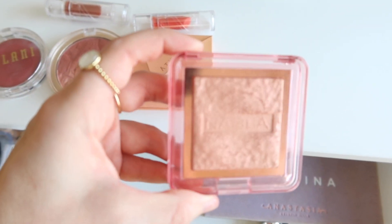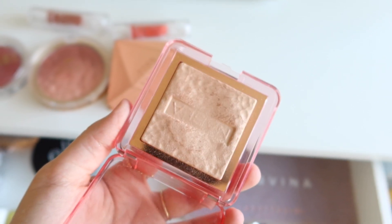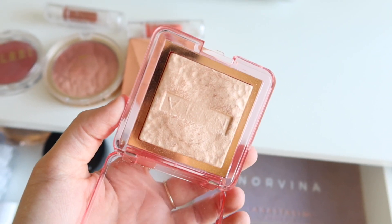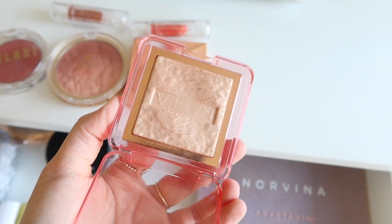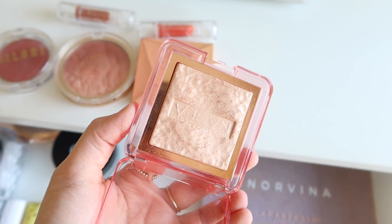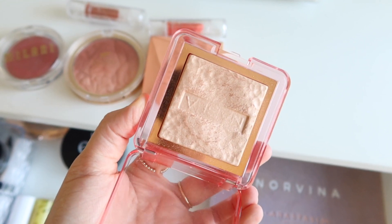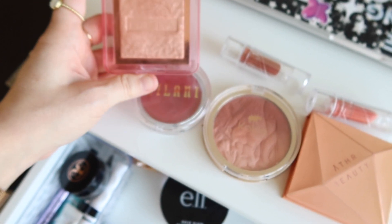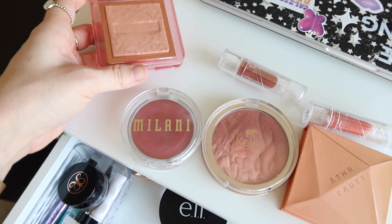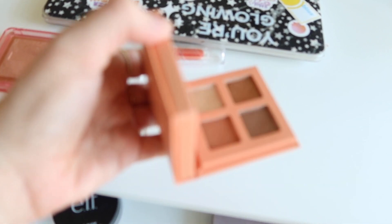Then I had my Nabla Skin Glazing Highlighter in the shade Privilege. This is one of my favorite more subtle highlighters. I love this for looks when I don't want a super blinding highlight — it's just a bit more subtle, not quite as metallic as some of my other highlighters. Great for those more subtle days. I've definitely been into a more minimal makeup look recently, so this has been perfect. I love that peachy champagne color — I just think it is so stunning. And I also felt like that went really well with both of those blushes.